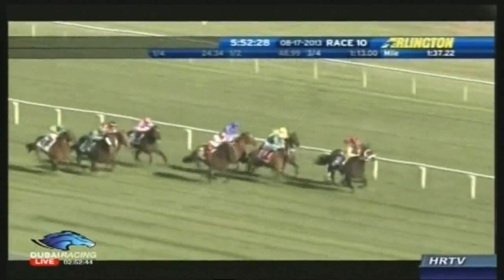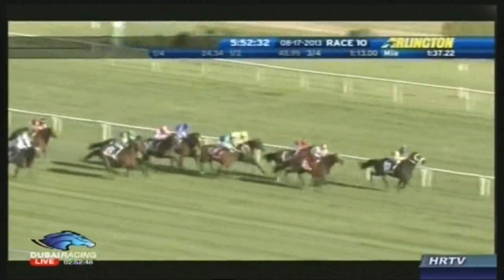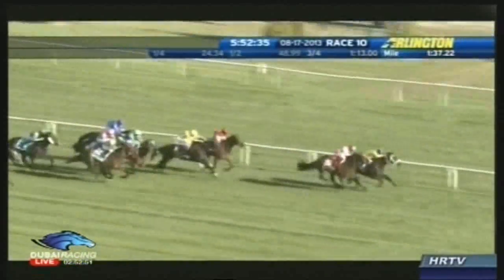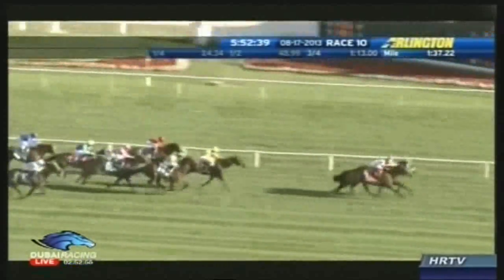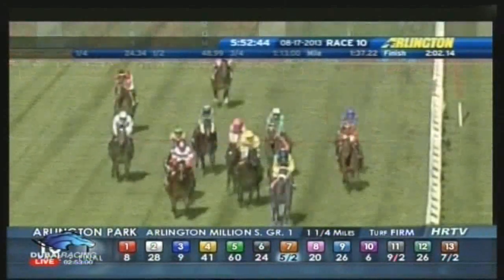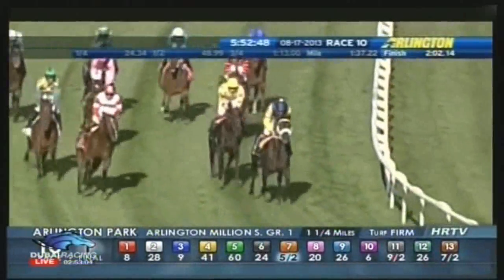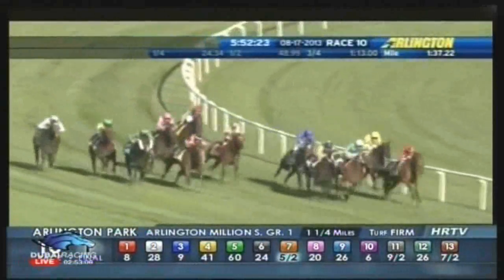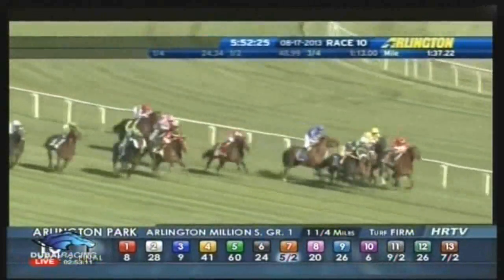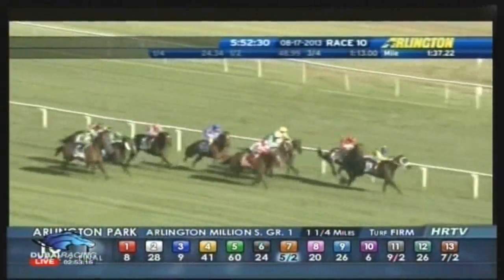And here comes the Apache now to take the lead from Little Mike with a furlong to go. Real Solution is staying on past the 16th pole. Real Solution charging at the Apache. The Apache in a battle that's come down to a bob. And the Apache found just a bit more than Real Solution. They were followed home by Side Glance and Guest of Honor. The South African-bred under Christophe Soumillon for Mike de Kock — the Apache has won the Arlington Million crown.